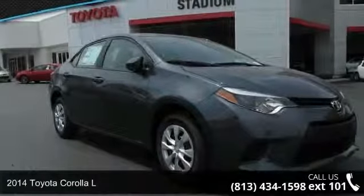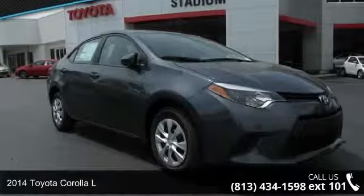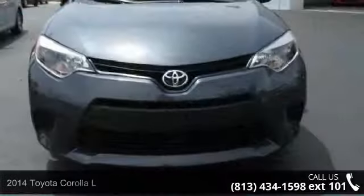Presenting the 2014 Toyota Corolla L. If you are looking for a first-rate auto, this one could be yours today.